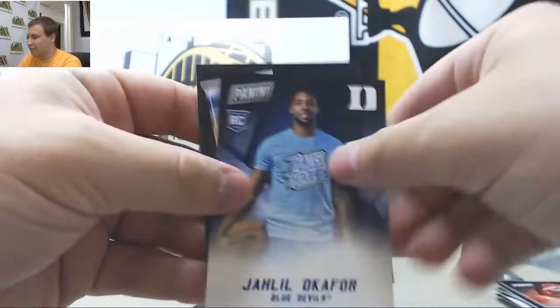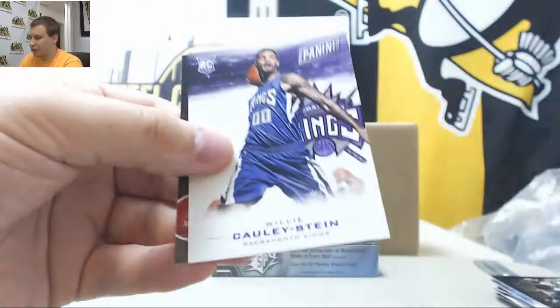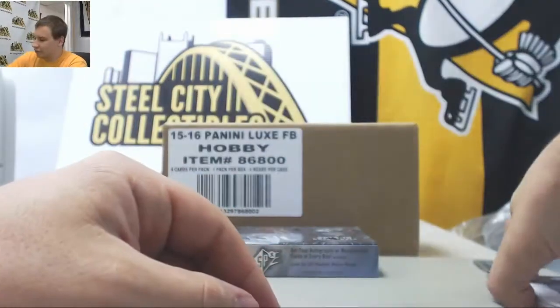Charles and Okafor Rookie. And last pack here — Willie Cauley-Stein, $5.99, Rookie.